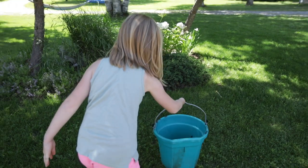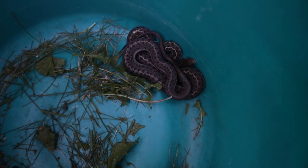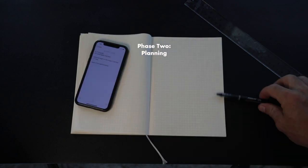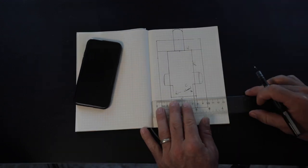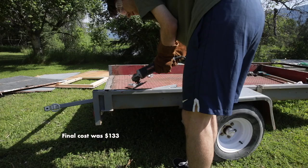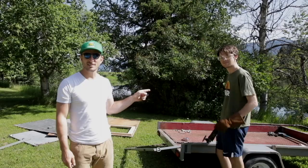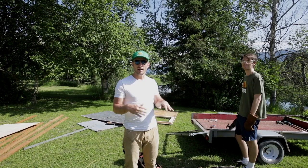Next step: rebuild it. Day two of the build. This is Emmett — he's my intern and he's also a grinder extraordinaire. We're going to clean this up, we're going to add some more metal to it, and then we're going to put the wood on it, and hopefully be done today.